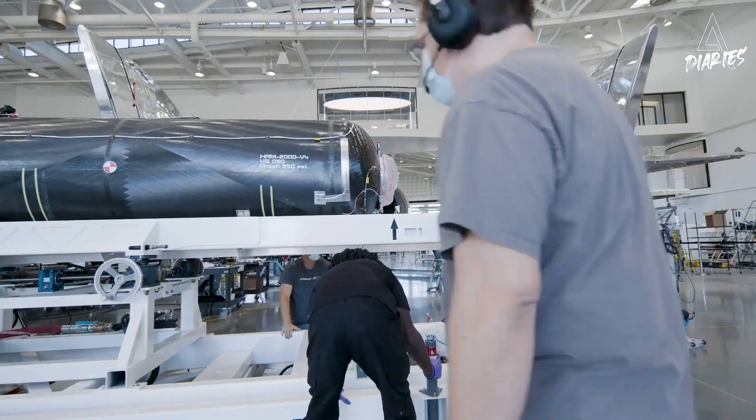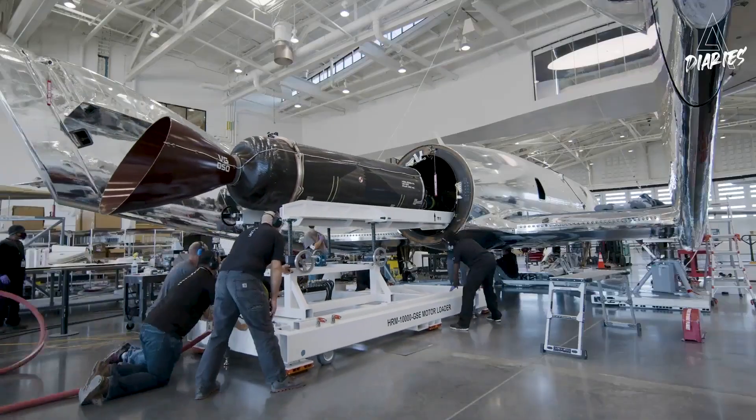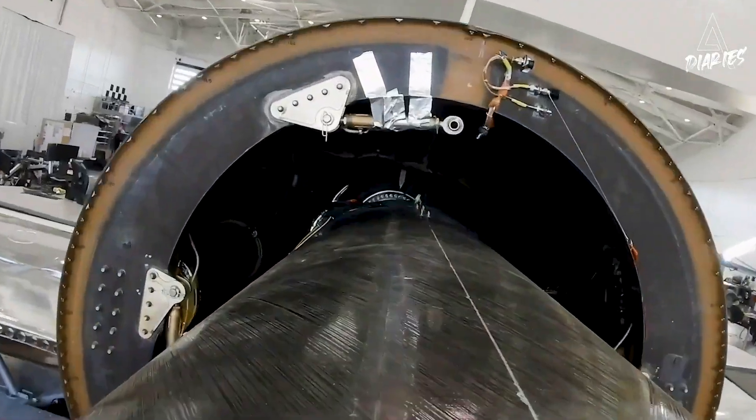My name is Byron Henning and I am Vice President of Rocket Systems here at Virgin Galactic. We use a hybrid rocket propulsion system for Virgin Galactic's spaceship as we've developed, qualified, and flown.